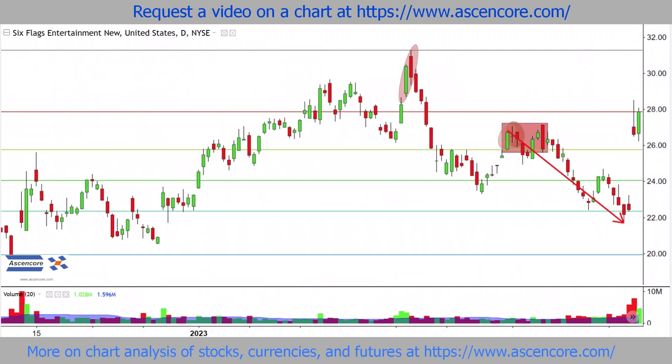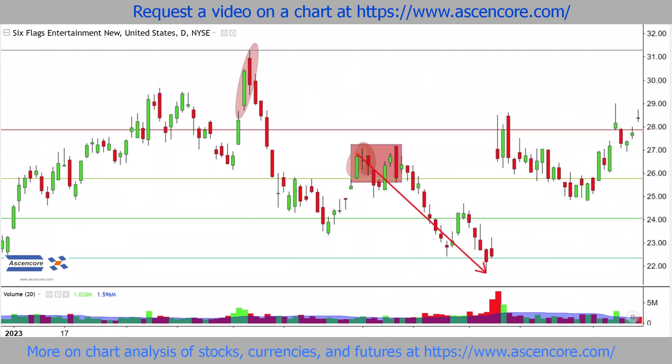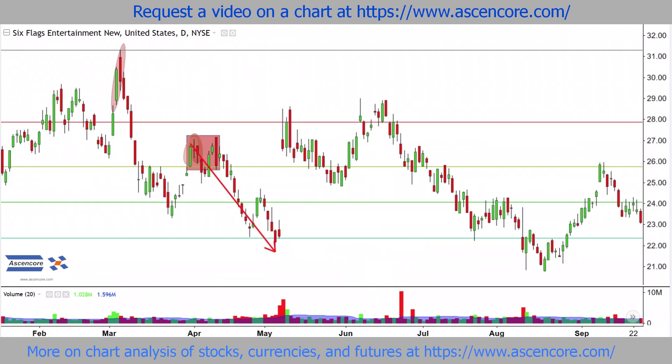Later, price is even more volatile, so there aren't precise swing points around the same range centering around 26. For quite some time, however, we can still see price stalling and concentrating around that area, to highlight the continued influence of the range in the long-term context.